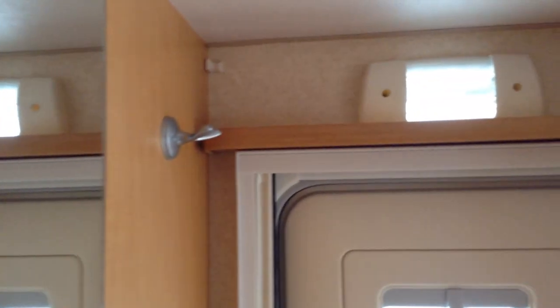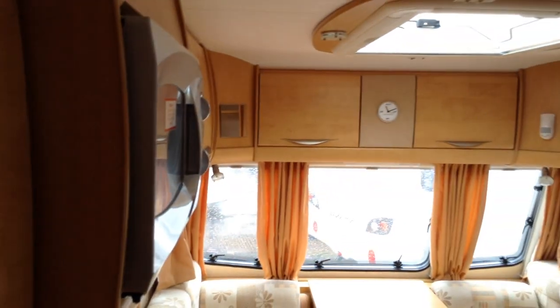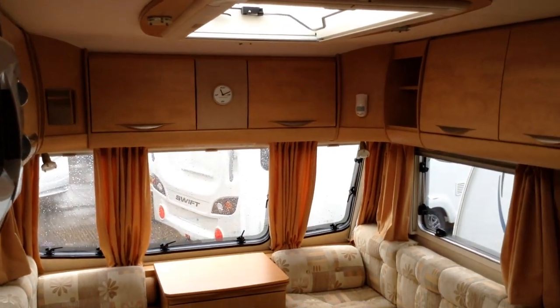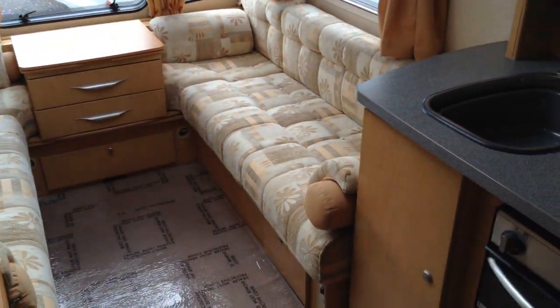There you have it — it's a 2009 Bailey Senator Series 6, Vermont, two-berth. Fair to say it's a luxury two-berth caravan. It's in lovely condition for its age, sensibly priced, and part exchange is considered.